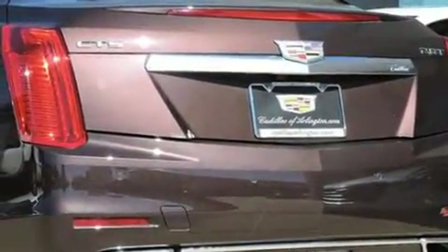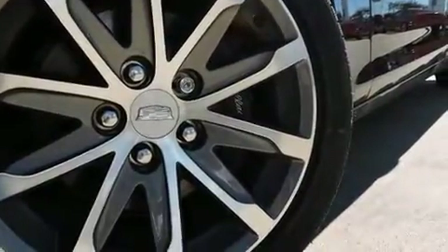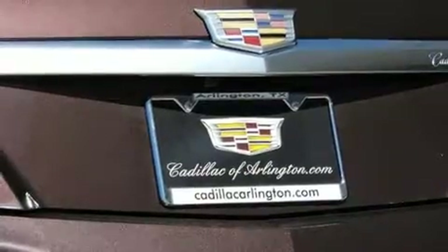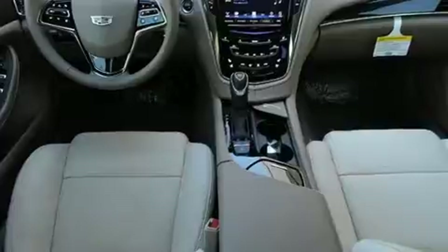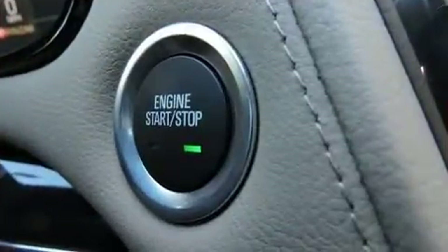A wealth of standard features mean that you no longer have to sacrifice. Leather upholstery, adjustable headrests in all seating positions, an automatic dimming rearview mirror, automatic dimming door mirrors, heated and ventilated seats, lane departure warning, and a blind spot monitoring system are all included.